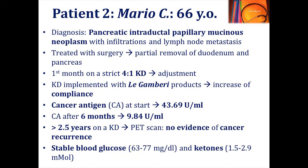Patient number two is a 66-year-old physician with pancreatic cancer. He knew about the potential of ketosis and contacted me. We tried to find a clinical center able to treat this case but found none — and there still isn't one in Italy specializing in cancer treatment with a ketogenic diet. His cancer antigen started at 43.6 and after six months dropped to 9.84. He has been on a ketogenic diet for 2.5 years and after his last PET scan there was no evidence of cancer recurrence. His blood glucose and ketones have remained stable.